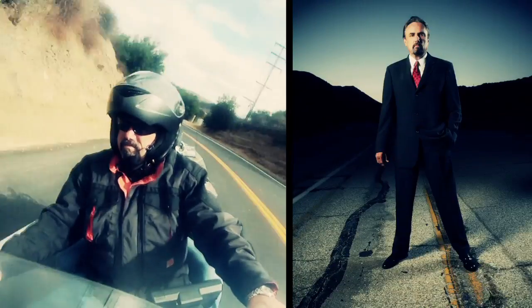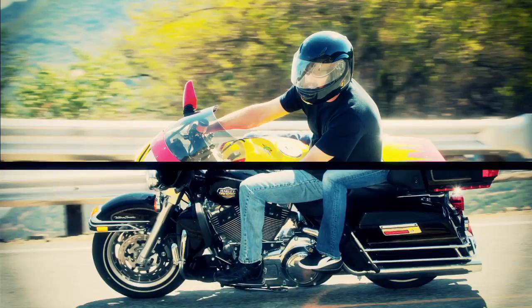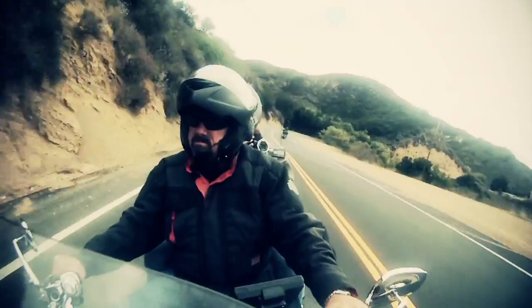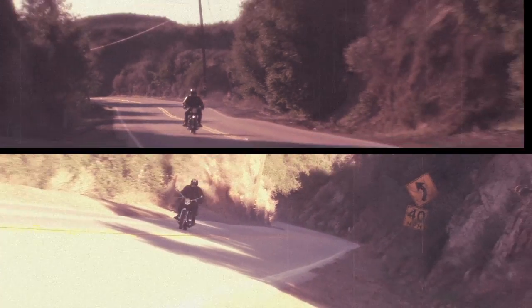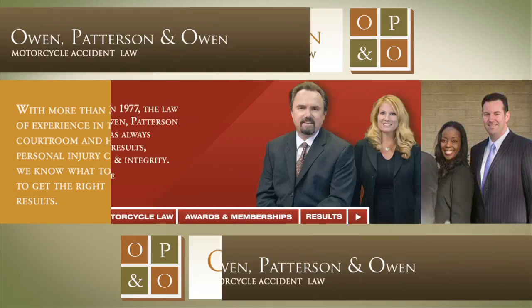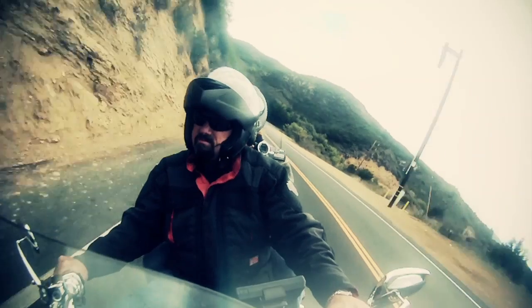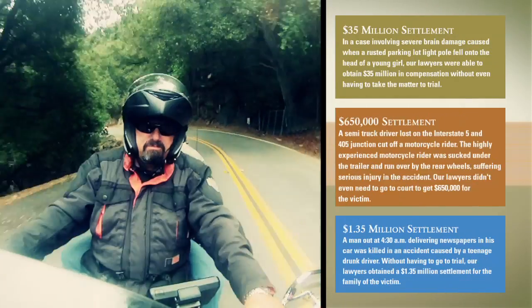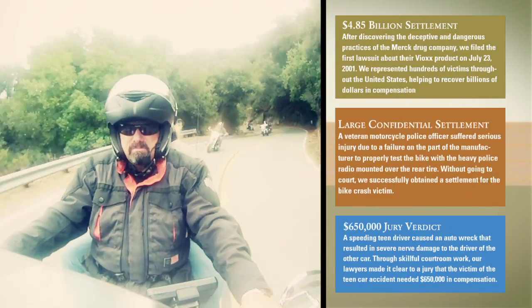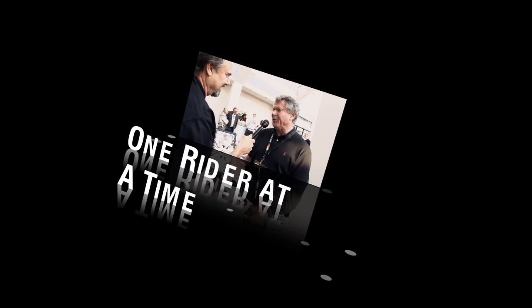I'm Greg Owen, motorcyclist and lawyer. I've been riding, racing, building, and collecting motorcycles for the past 40 years. During my time as a professional motocross racer in the 70s, I decided to give up my racing career and become a lawyer. I did that to help other riders who had nowhere else to turn. Over the course of my 30-year career, I've represented hundreds of injured clients and resolved their cases for more than $900 million. My goal is to tell the history of motorcycling in America, one bike and one rider at a time.